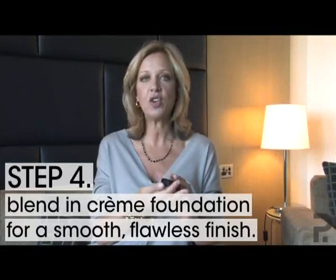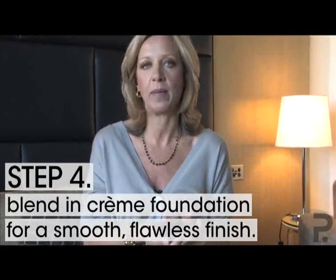Here we have a primer serum which has quite a lot of mica in it. Mica is a product that comes from Russia and adds sparkle to products — anything with a shimmer, especially that iridescent shimmer, is normally mica.